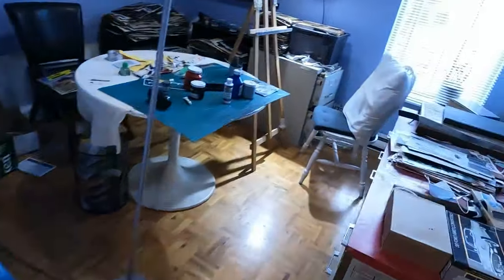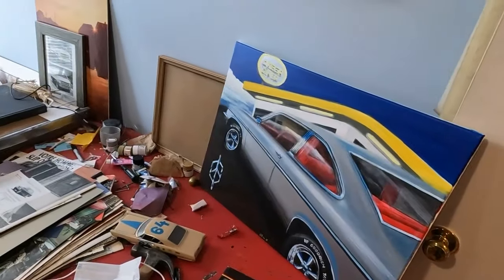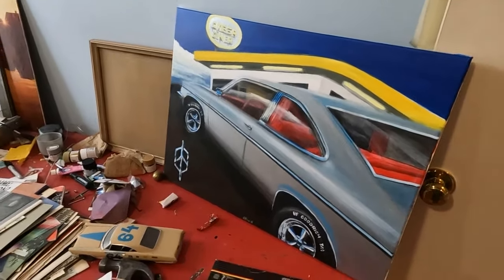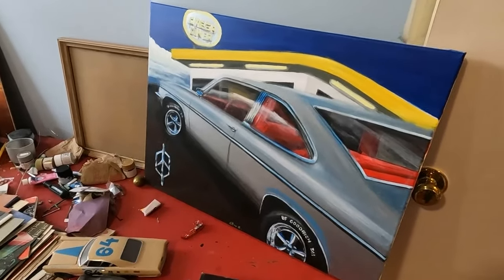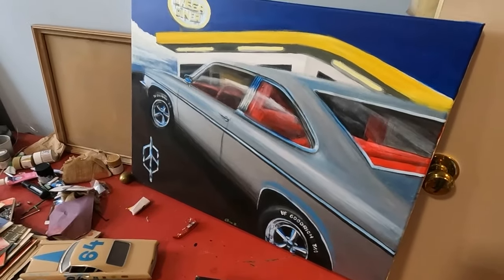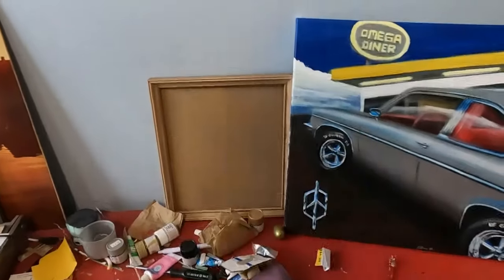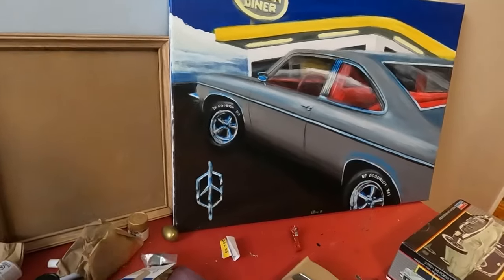Moving into my workshop office — there it is. Just finished it: a '77 Oldsmobile Omega, kind of an obscure make of the time. It was of course a derivative of the Nova, as was the Pontiac Phoenix — not the Le Mans but the Phoenix — the Buick Skylark, and yeah, it was just a product of its time.